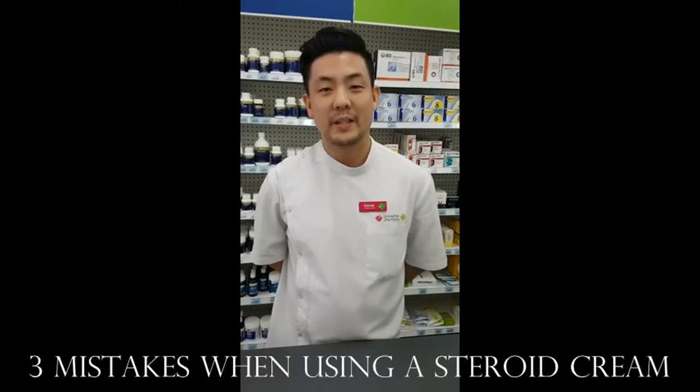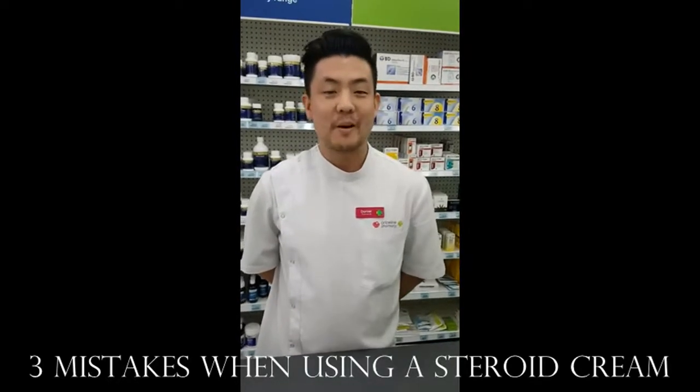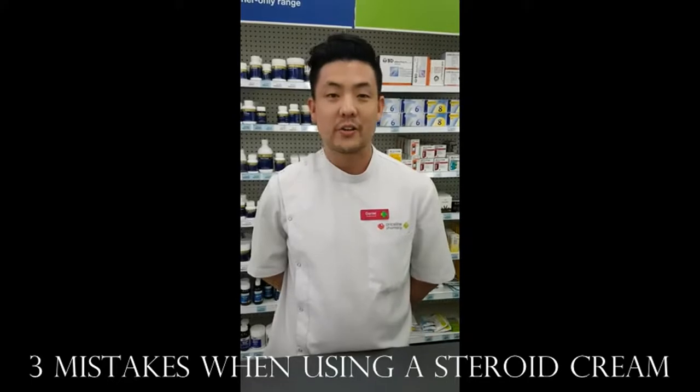Hi, I'm Dan from Priceline Pharmacy. I'm here to talk to you today about the three common mistakes when we use a corticosteroid cream.